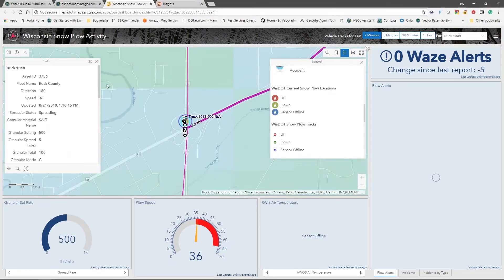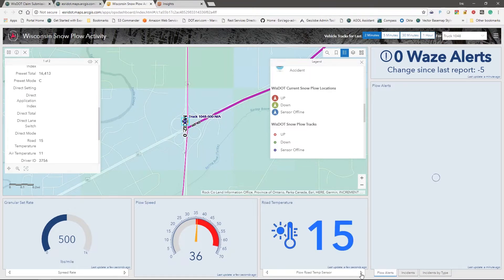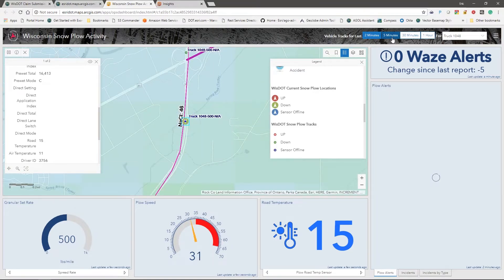I can pop up the plow and follow it as it moves across the map. I can see what it last reported — granular material setting at 500 pounds per mile, any pre-wet dropping, and temperature, since each plow has temperature sensors tracking conditions. We're also collecting a breadcrumb trail; I can go back in time five minutes, 30 minutes, or an hour. All of this is completely configurable — if you want to collect the last 35, 45 minutes, or two hours, we can configure that. I'm also pulling in Waze alerts and snowplow alerts.